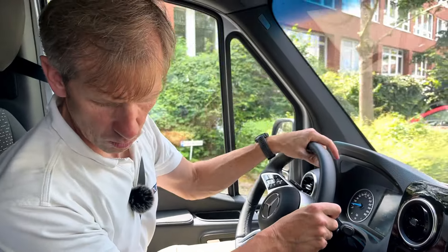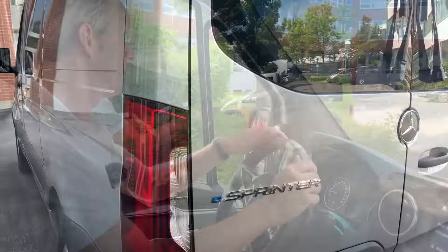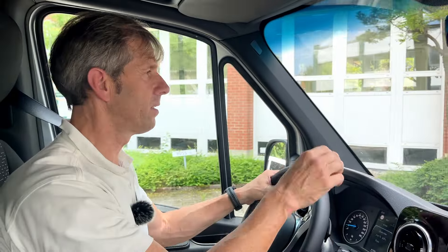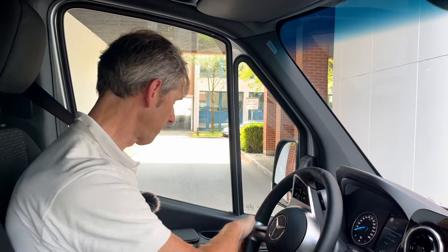Zu den Preisen: Auch hier hat man nachgearbeitet, denn daran hängt alles – auch die Amortisation und die TCO. Es geht jetzt beim Sprinter Basismodell kurz und Flachdach bei 39.000 Euro los. Der Standardkastenwagen hier mit Hochdach liegt so um die 48.000 bis 49.000 Euro mit 81 kWh Akku. Damit bietet der Hersteller ein Paket, das sich tatsächlich auch rechnen kann.